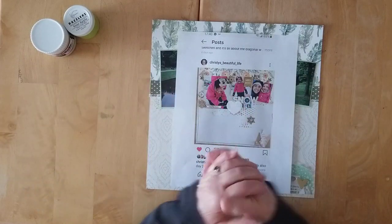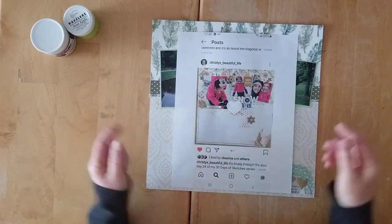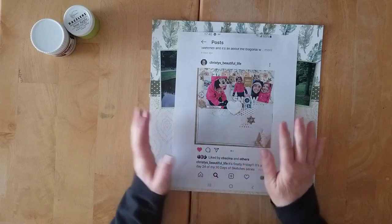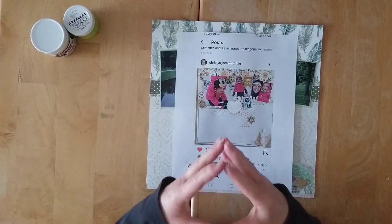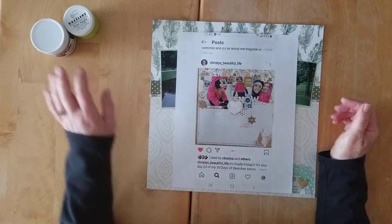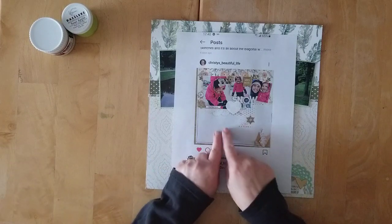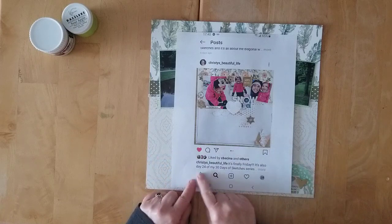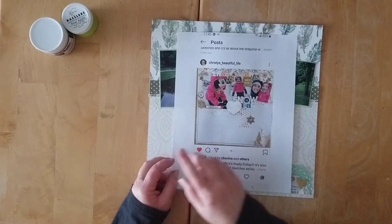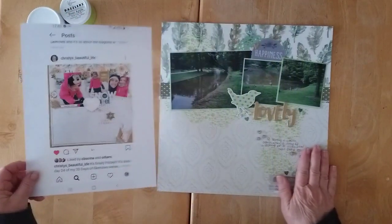There were some fun challenges on the rainbow theme this weekend. First of all, I am scrap lifting my lovely friend Christy, my other partner in scrap from the 30 days of sketches. I love Christy's style and her approach to scrapbooking in general. I certainly enjoy collaborating with her during our 30 days of sketches. Here is the layout I'm scrap lifting today — it was Day 24 of the 30 days of sketches series 5, just a couple of weeks ago.